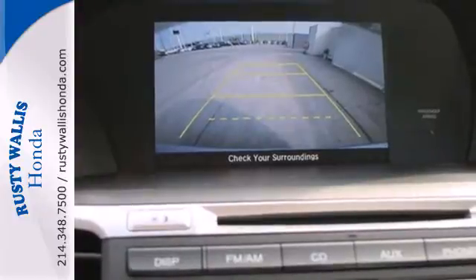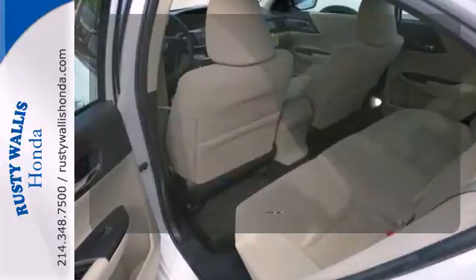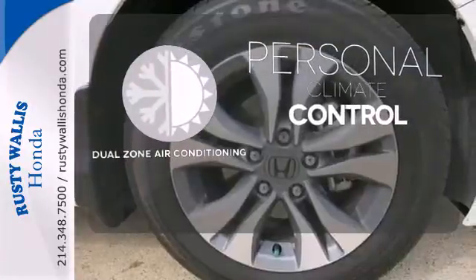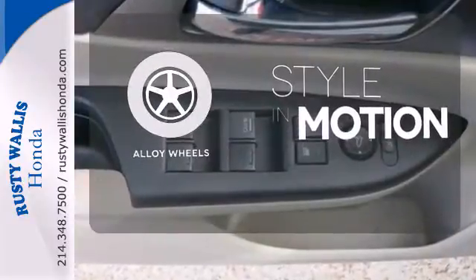It also has climate control, keyless entry, and a four-wheel independent suspension. At dawn or dusk, you'll always be seen with the automatic headlights. No one will complain about the temperature with the dual-zone air conditioning. The alloy wheels make this vehicle look sharp.